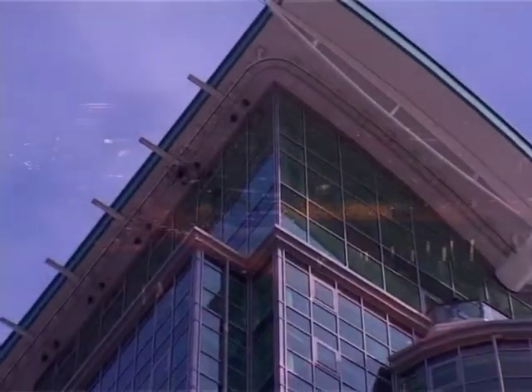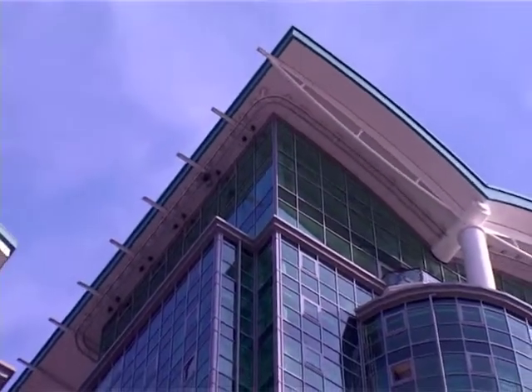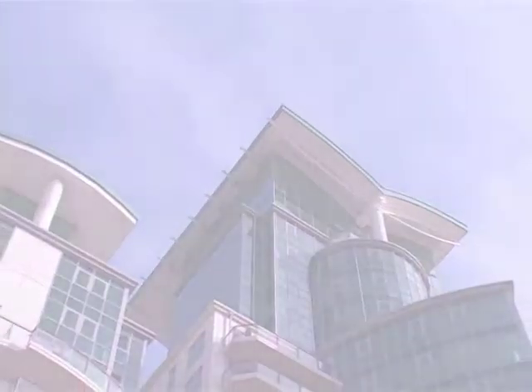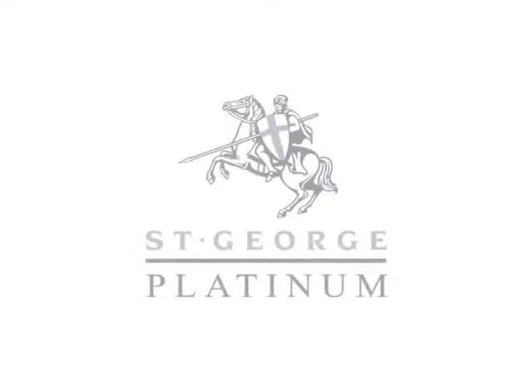The Platinum Collection — a selection of the most exclusive and prestigious properties from the St George portfolio. This is the essence of penthouse living.